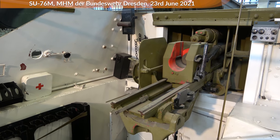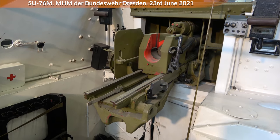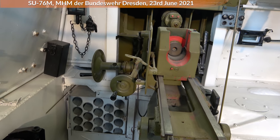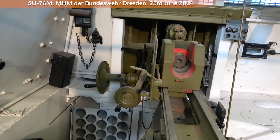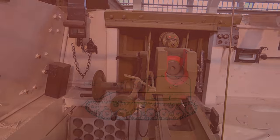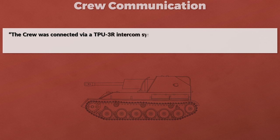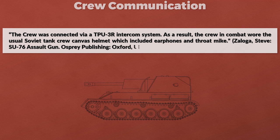The gunner would be on the left side operating the gun, and the loader would be behind him. The gun had a traverse of 36 degrees and elevation from minus 5 to plus 15 degrees. Here you can see the wheels for the gunner's elevation and traverse; the optics would be located above those wheels, but as so often in museums, they are missing. According to Zaloga, these gun sights would have been standard field artillery sights, using a different system than direct fire guns. The crew communicated via the TPU-3R intercom system, wearing the usual Soviet tank crew canvas helmet with earphones and throat mic.